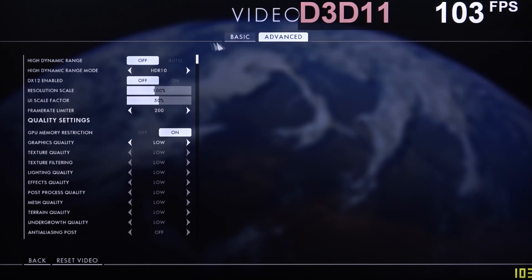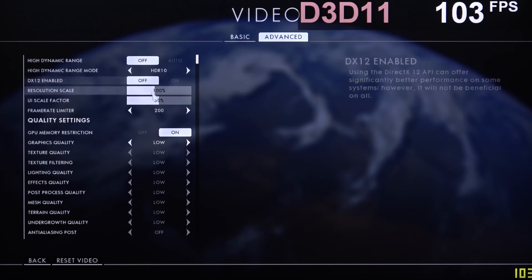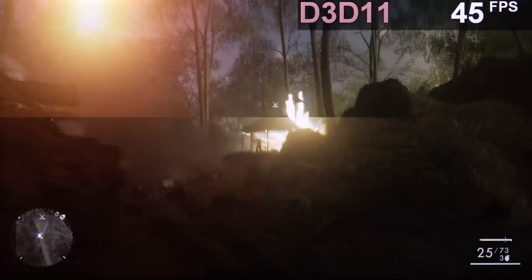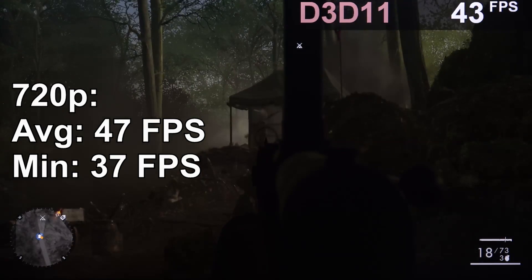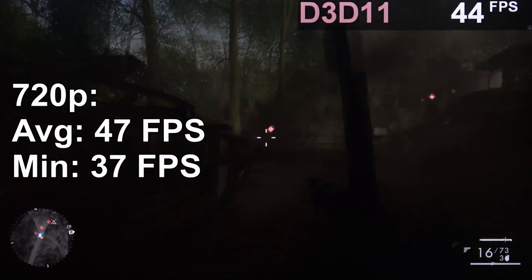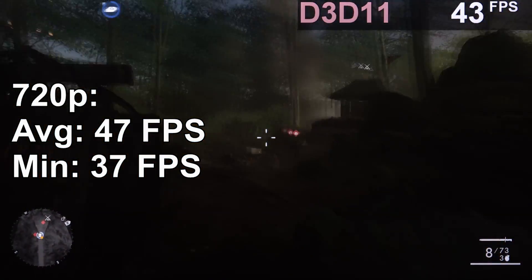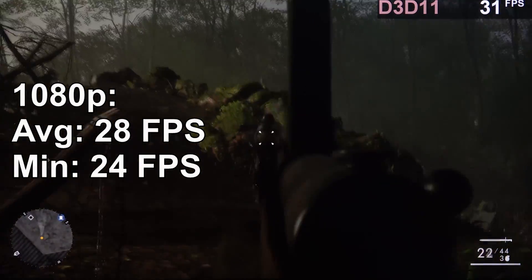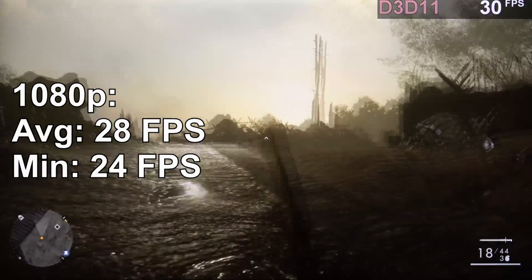To get things started, Battlefield 1. I'm gonna set the resolution to 720p, no HDR or DX12, and the graphics preset to low. Now as you can see, with roughly 47 frames per second, that's not too bad actually — definitely playable. Just for fun, let's try out 1080p real quick. We're at 28 FPS on average now, which in my opinion is not playable anymore.